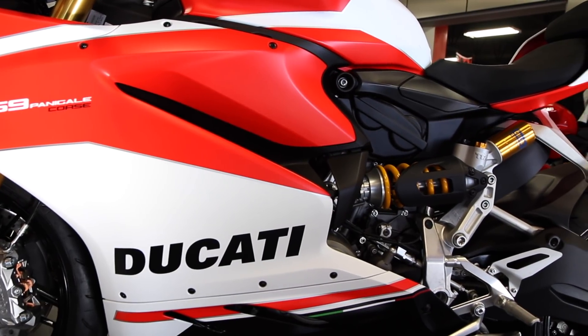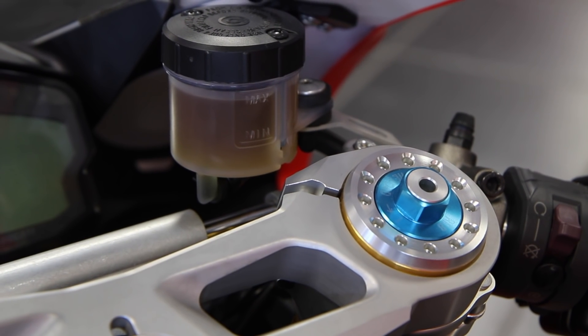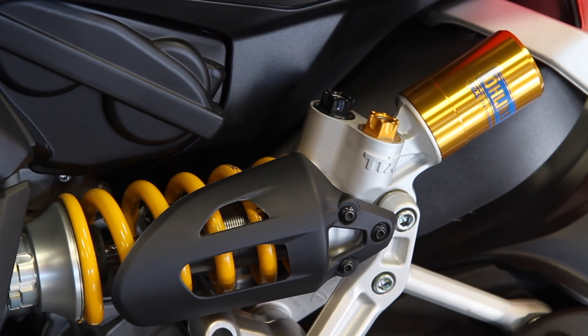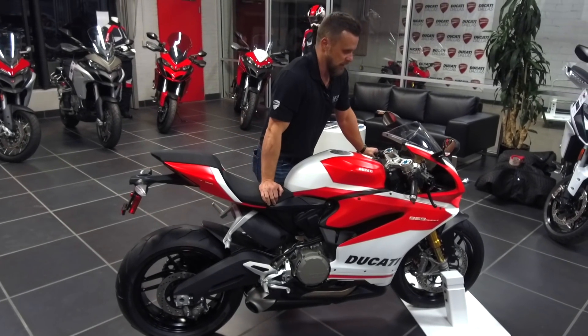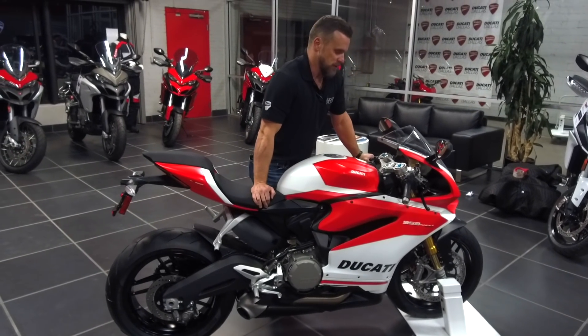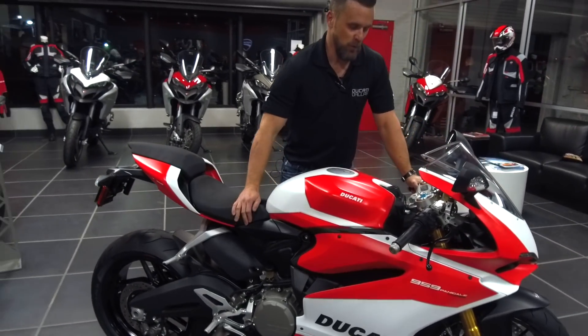They've also upgraded the suspension with the Ohlins adjustable steering dampener. So you've got the Ohlins front forks, the Ohlins rear shock, TTX rear shock, and that adjustable steering dampener. She's ready to rock and roll, definitely for the track. Super, super sporty.